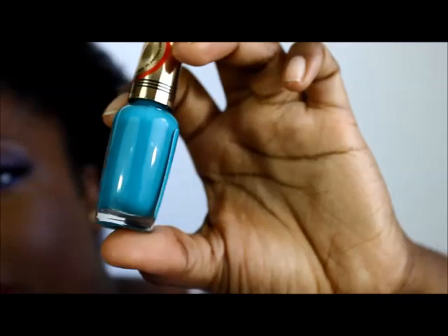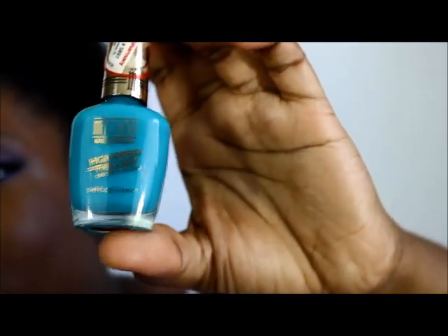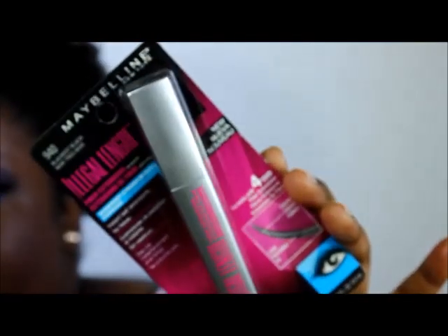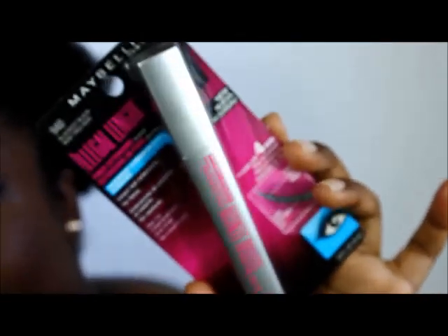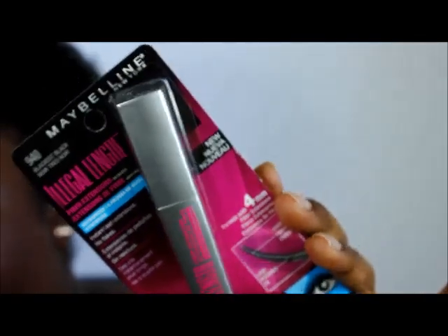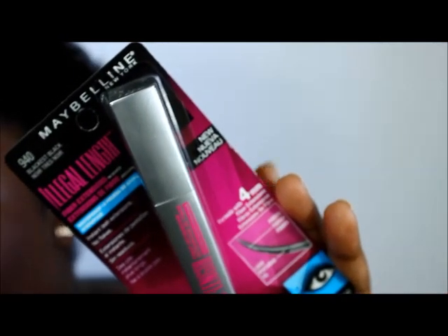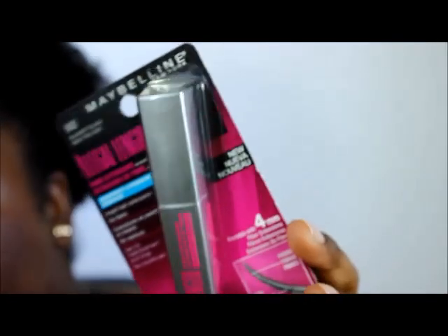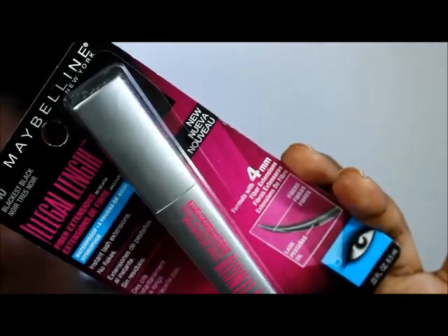I'm going to give those a try, let you guys know what I think, and I'll have a full write-up with swatches on the blog. I also picked up the Maybelline Illegal Length mascara — I've heard a lot about it and wanted to try it for myself. I haven't opened it yet but I'll do a review and upload the video to the blog.